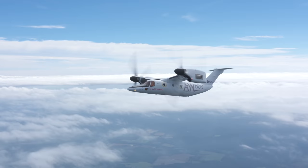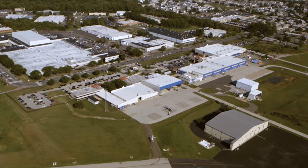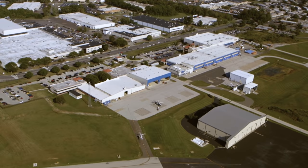Assembly and U.S. flight testing for the 609 will soon migrate to a nearby 32,000 square foot former corporate aircraft storage hangar that was recently acquired by the company and will be dedicated solely to the tiltrotor program.